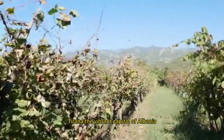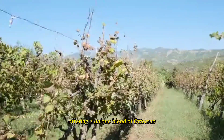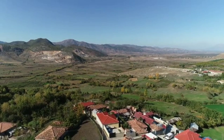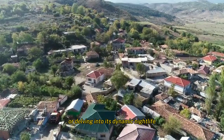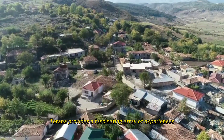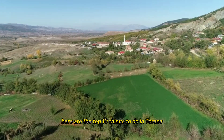Tirana, the vibrant capital of Albania, is a city rich in history and culture, offering a unique blend of Ottoman, Italian, and communist-era influences. Whether you're exploring its historical sights, enjoying its natural beauty, or delving into its dynamic nightlife, Tirana provides a fascinating array of experiences for every traveler. Here are the top 10 things to do in Tirana.